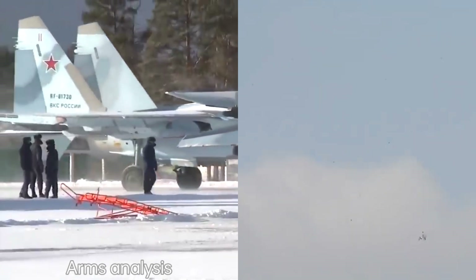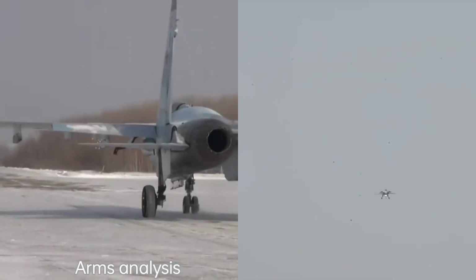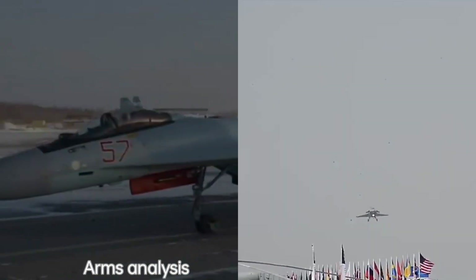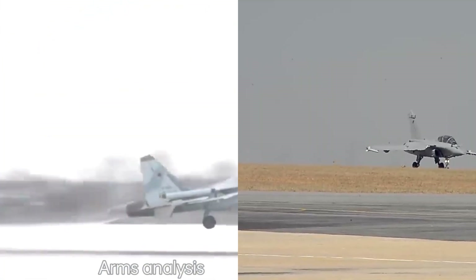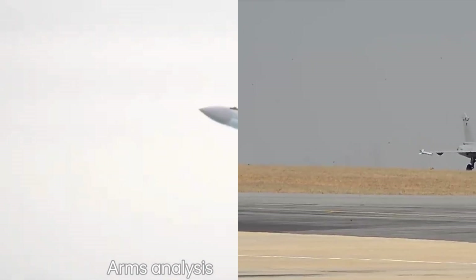Design: the Su-35 is based on the Sukhoi Su-27 Flanker airframe, incorporating advanced technology upgrades. It features a larger size, powerful engines, and a canard delta wing configuration. The Rafale, in contrast, has a delta wing design with canards and a highly versatile layout.